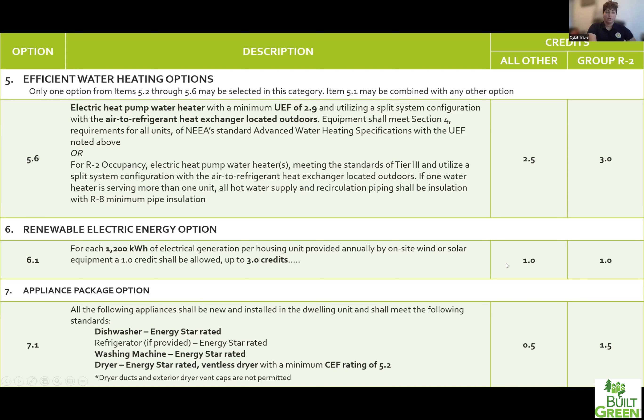Option 7 is the last one — a new addition rewarding you for doing Energy Star appliances. This includes installing an Energy Star dishwasher; if you provide a refrigerator it must be Energy Star; you are required to provide an Energy Star washing machine; and also an Energy Star dryer that is ventless. The ventless dryer is a portion of this credit that deters some people, because in addition to providing the ventless dryer, you're not allowed to have penetrations for the homeowner to later change it to a vented dryer — your plans cannot show venting on them.